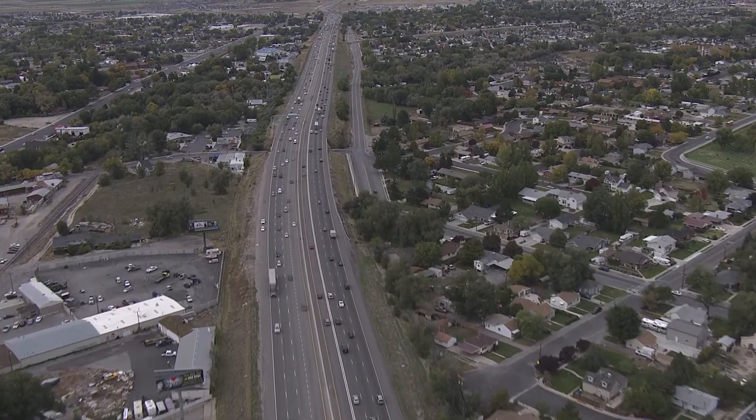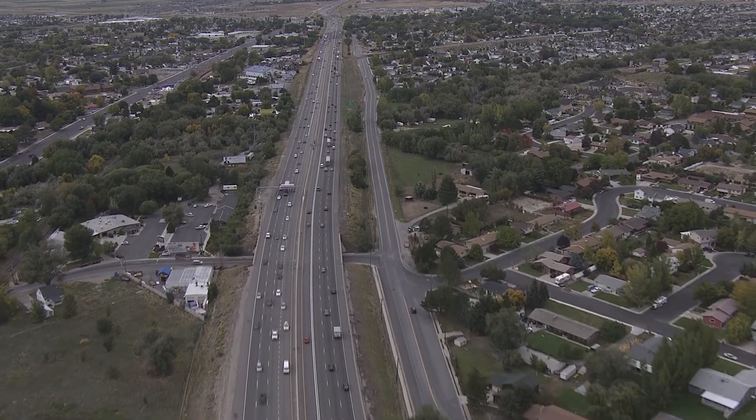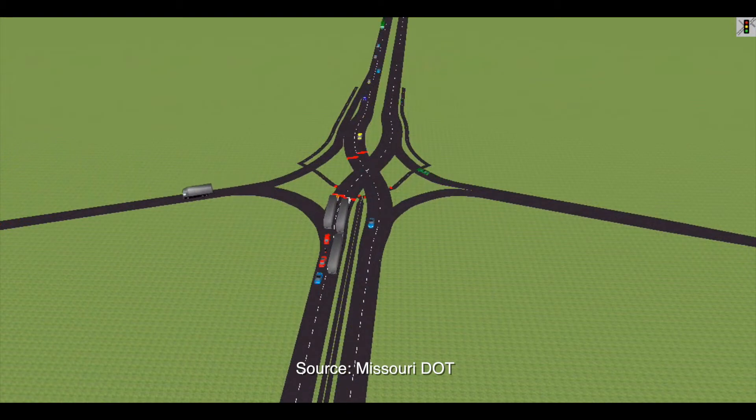We have an issue with air quality in this area as well, with the high mountains, so we want to keep that idling at a minimum. Initial simulations indicate that the DDI would reduce backup by 50% in the first year and continue to function well as traffic grows for the next two decades and beyond.